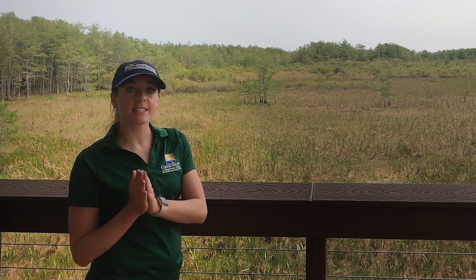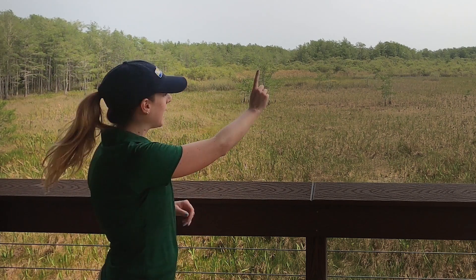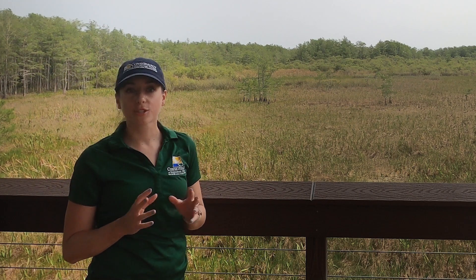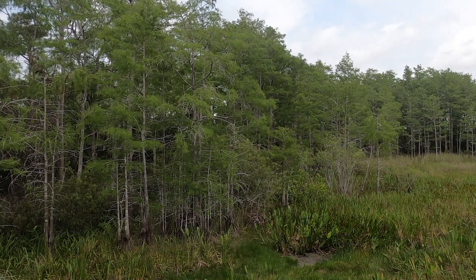I want you to first examine the habitat itself today. We're going to see what types of vegetation we're seeing and if we can see any animals using this habitat. Take a look at these screenshots of the habitat that I'm standing in and see how many different types of plants you can identify.